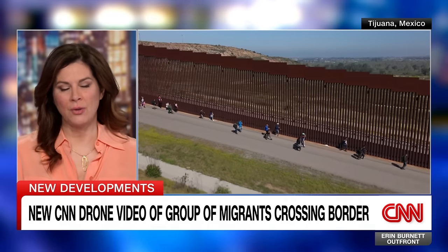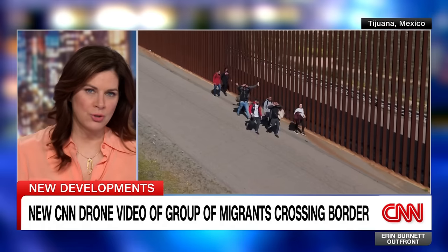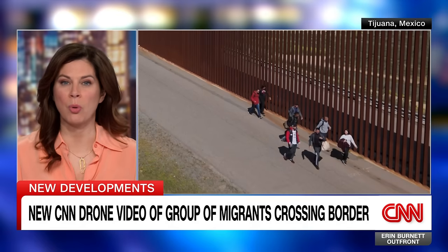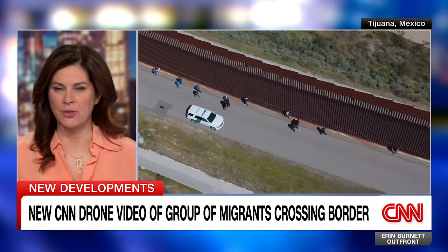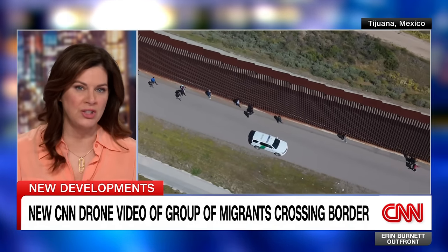Tonight we have new video just into OutFront. This is video from the southern border. We have a drone there and it captured a group of migrants illegally crossing into California and heading towards U.S. Border Patrol officers. They were able to evade Mexican authorities who say they're ramping up enforcement on their side of the border to keep migrants from reaching the U.S.